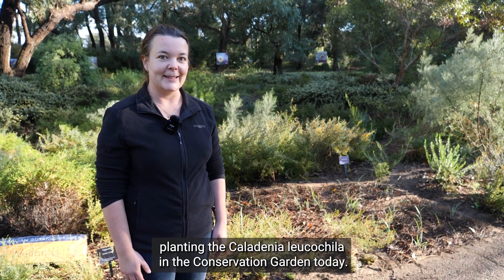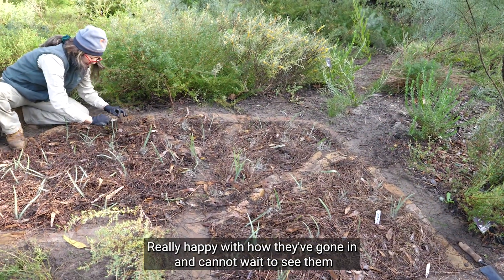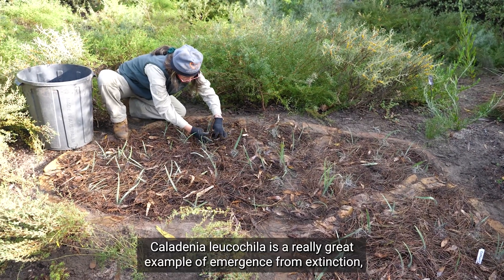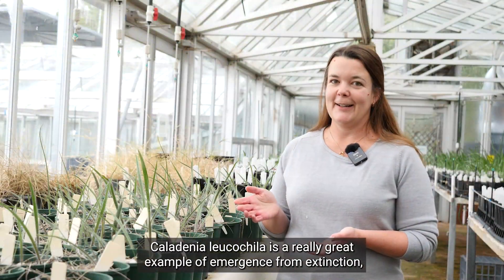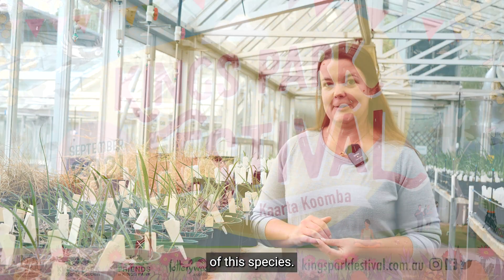We've just finished planting the Caledonia leucocyla in the conservation garden today, really happy with how they've gone in and cannot wait to see them flowering in spring. Caledonia leucocyla is a really great example of emergence from extinction and Kings Park Science is really proud to be involved in the conservation of this species.